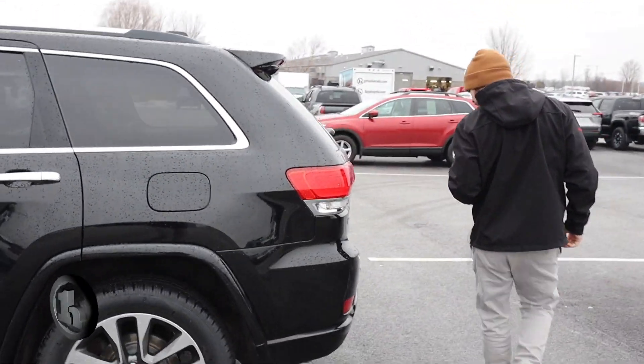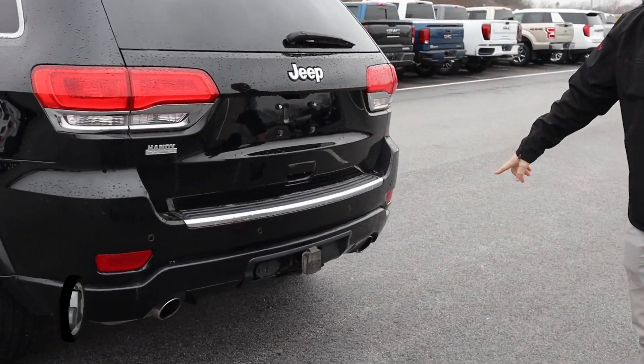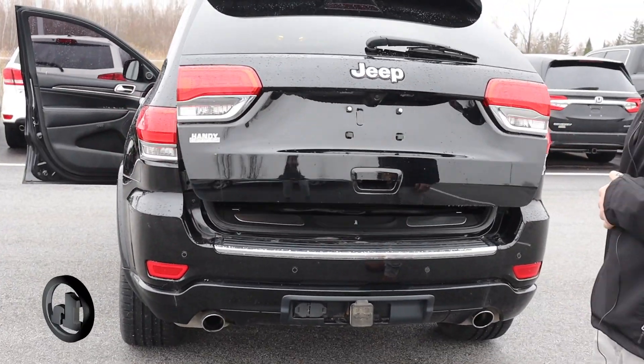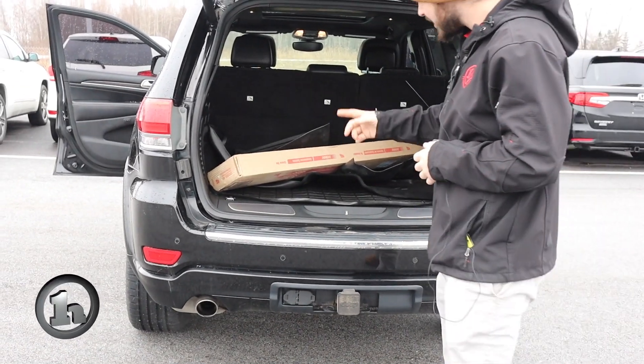Coming around here to the rear, you've got your two-inch tow receiver, your seven and four-pin tow plugs, dual exhaust for a little more of a sporty design. One-touch open tailgate and one-touch closed tailgate as well.